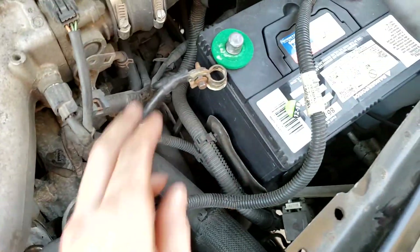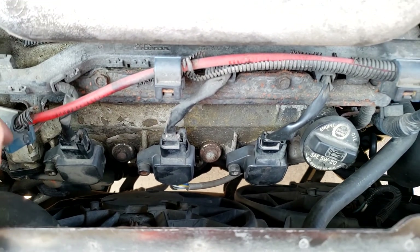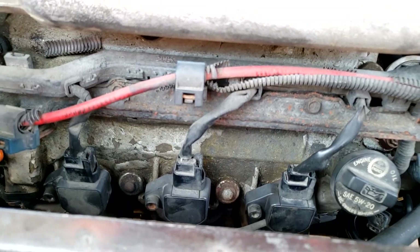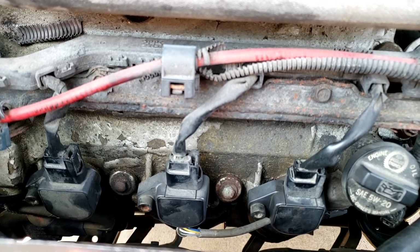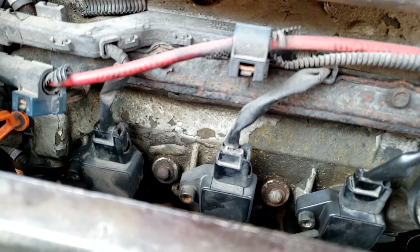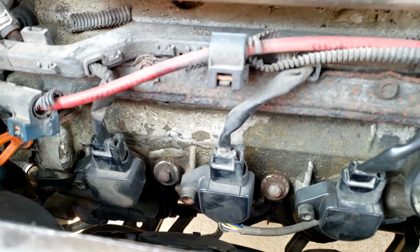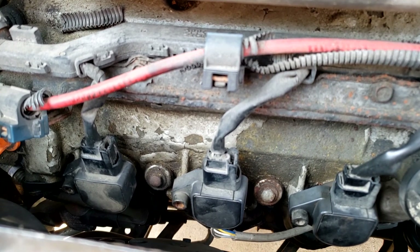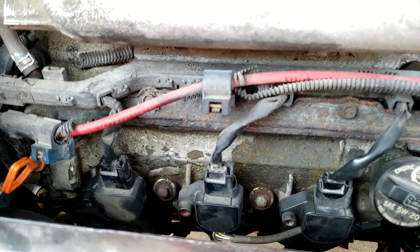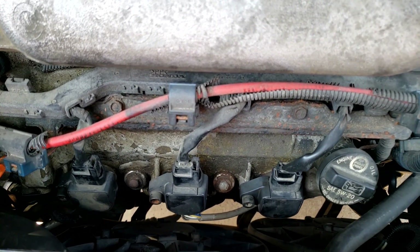Everything's back together. We're going to reconnect the battery and then go for a drive to see if we can get that misfire to reappear. If it reappears, unfortunately it's not the plug or the coil, but at least you've saved money by not replacing them unnecessarily. Other causes to look at include fuel injectors, a vacuum leak, or even wiring going to the coil itself. If you're stuck, you can go to a mechanic and tell them you've already ruled out the coil and the plug. I hope the video helped — good luck with your misfire.